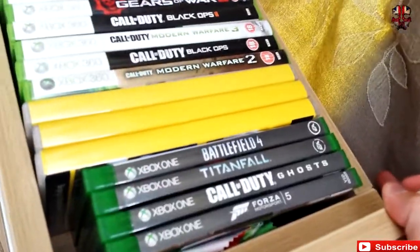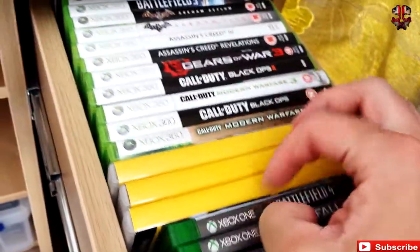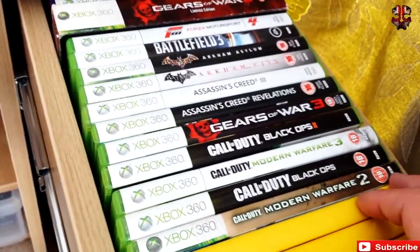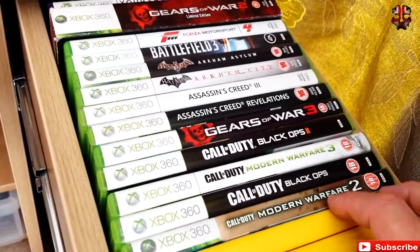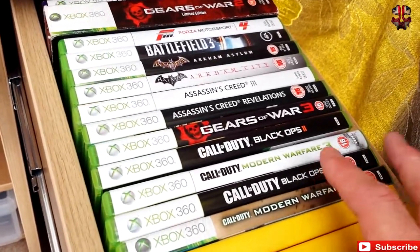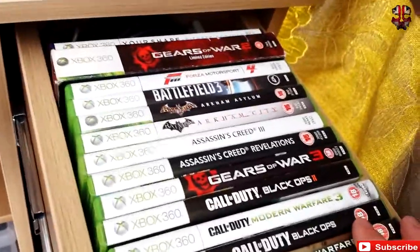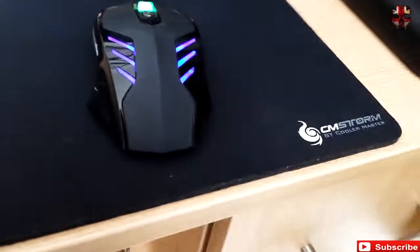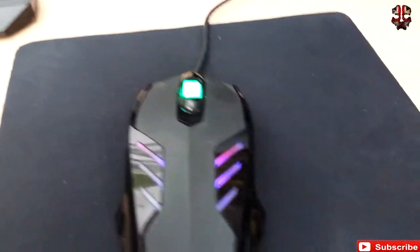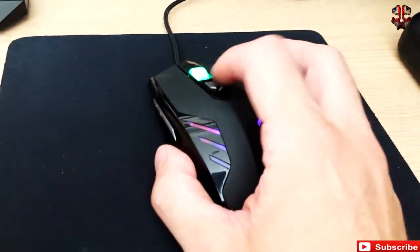For Xbox One I've got FIFA, Ghosts, Titan Fall, Battlefield - there are some work DVDs and all my old 360 ones. Obviously all the Call of Duty titles - the first one I really got into was Modern Warfare 4. Several Gears of War at the back, and obviously Your Shape - that's not mine, that's the missus's.